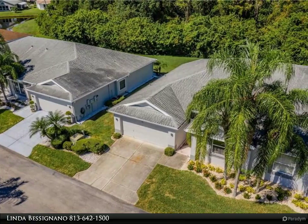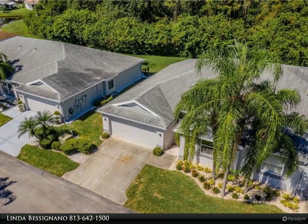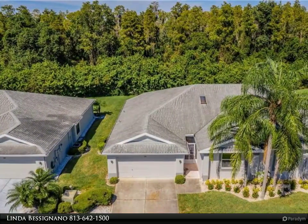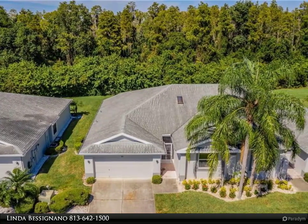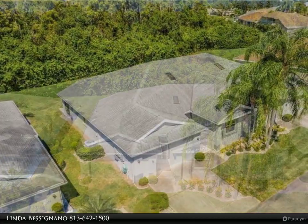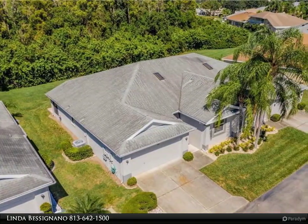The serene setting is perfect for morning coffee or an evening cocktail. The kitchen has been updated with granite countertops and is open to an eat-in dinette area. This wonderful space opens to a screened lanai, giving both open-air sitting space and an enclosed area.